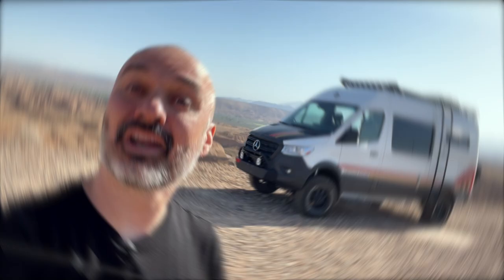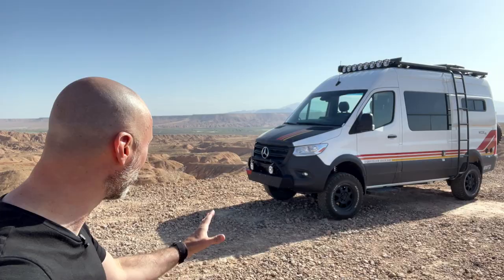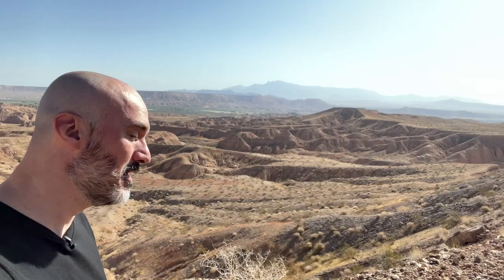In today's video we're gonna see if the shower in the Storyteller Overland lives up to all the hype. Greetings from very windy Valley of Fire, Nevada. I've got a really awesome campsite here on BLM — it's free. I'm on a peninsula surrounded by drop-offs, probably about a thousand feet on one side and a hundred feet on the other. Today we're gonna test out the shower in this Storyteller and see if it lives up to all the hype and maybe answer some of your questions about it.